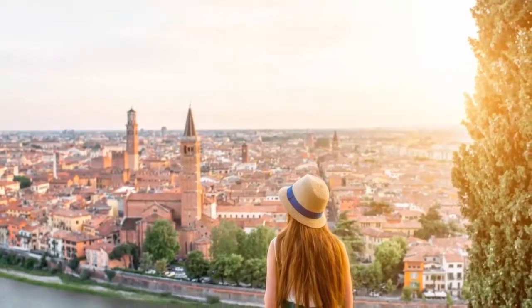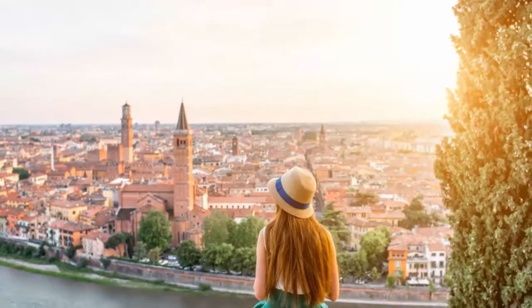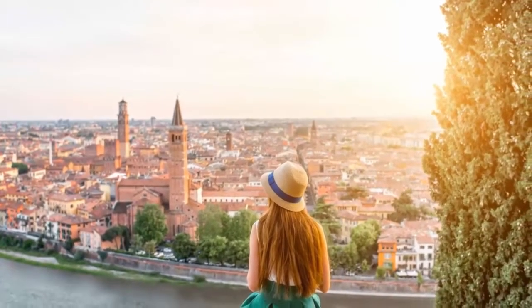Limit yourself to one destination per day. As much as you may want to see everything there is to see in a new place, it's better to limit the number of things you do in one day. Tiredness can be detrimental to the rest of the journey.